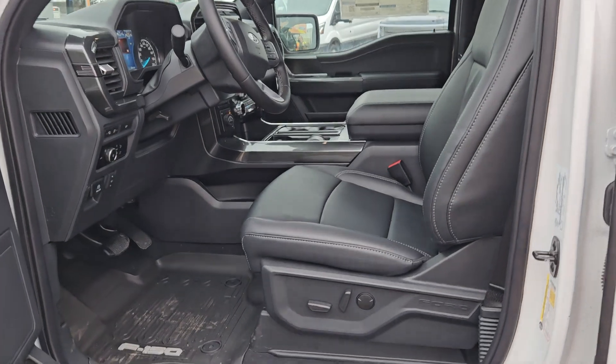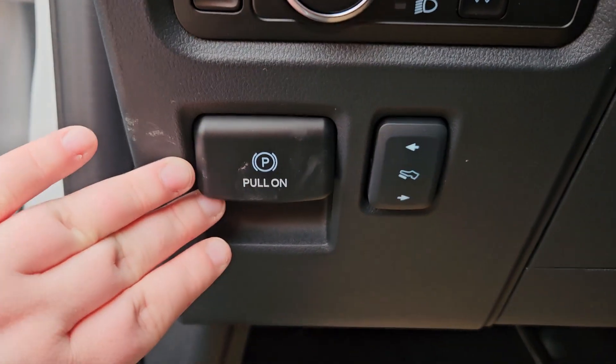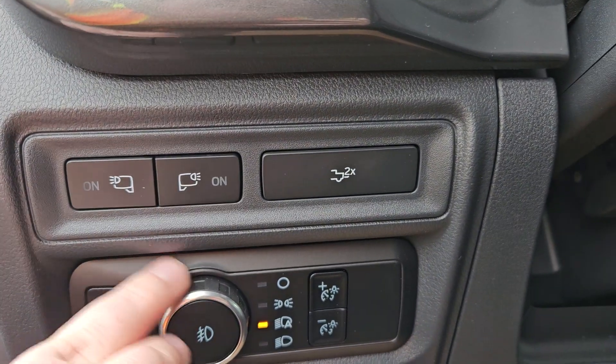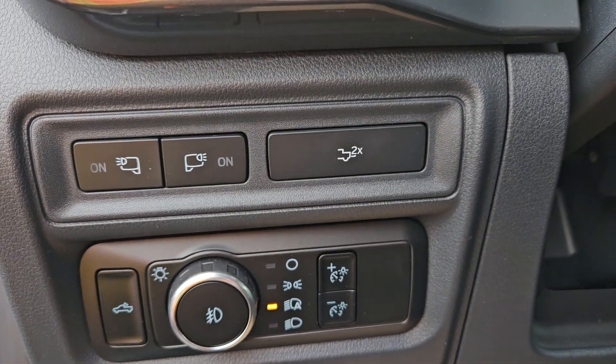Taking a look at the driver's side now, we can see the seat is powered with the same gray stitching and black leathering we saw in the back there. And we have plenty of door space as well. We have our parking brake right there, our pedal adjusters, our two blind spot detections, and our tailgate opener.